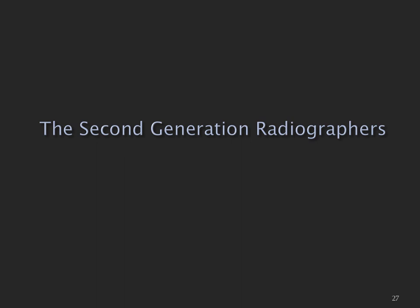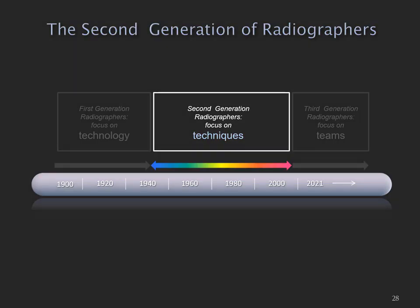Now I'm going to move on to the second generation of radiographers. I arrived in radiography around the middle of the second generation, around the late 70s and early 80s. Radiography had moved along — we had the time to develop techniques because we weren't continually struggling with machinery. You could rely on an x-ray machine to do what was asked of it, and a lot of new radiographic techniques were developed during this second generation.